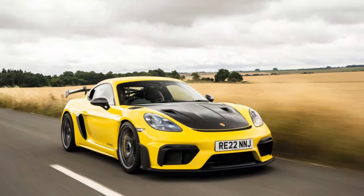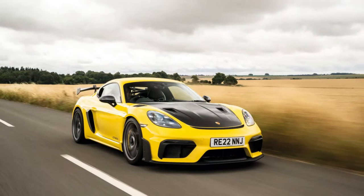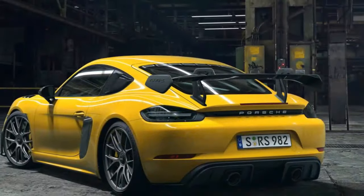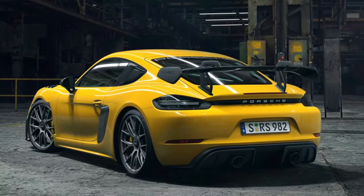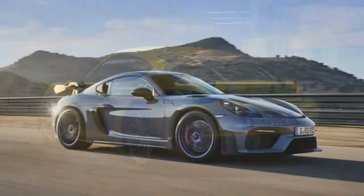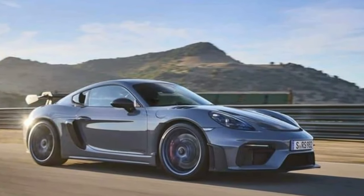Lime Rock's faster corners, like West Bend and the Downhill — an especially intimidating right-hander with runoff that leads directly into a barrier — are where the increased downforce and high-speed stability become apparent. I keep entering quicker and watch apex speeds rise as the aero work instills more confidence.